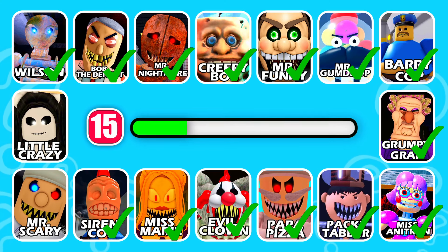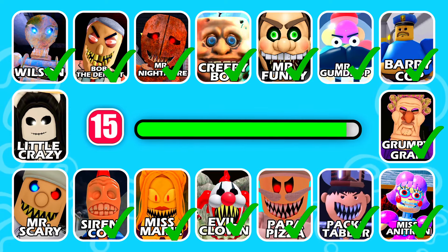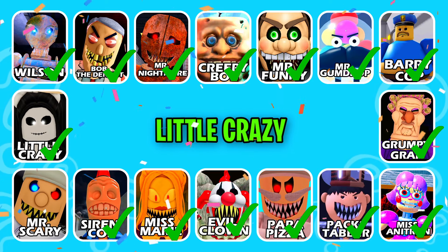This character has dark hair. Great job, it's a Little Crazy!